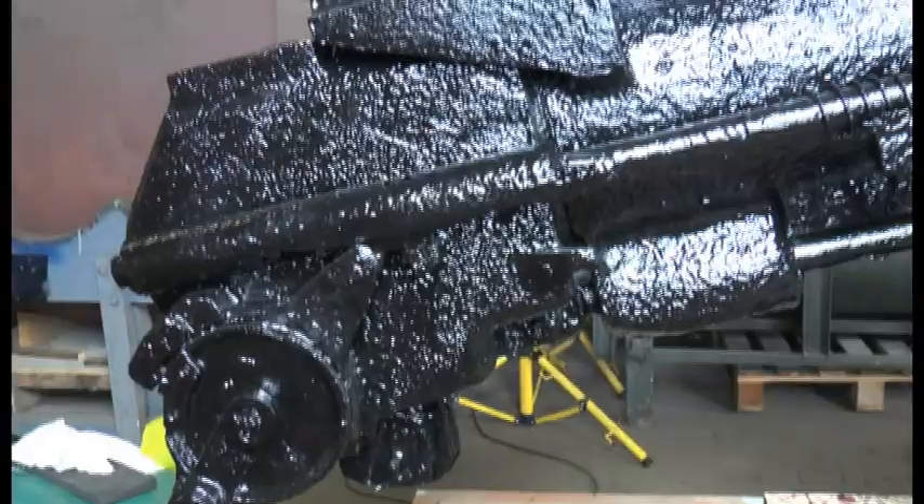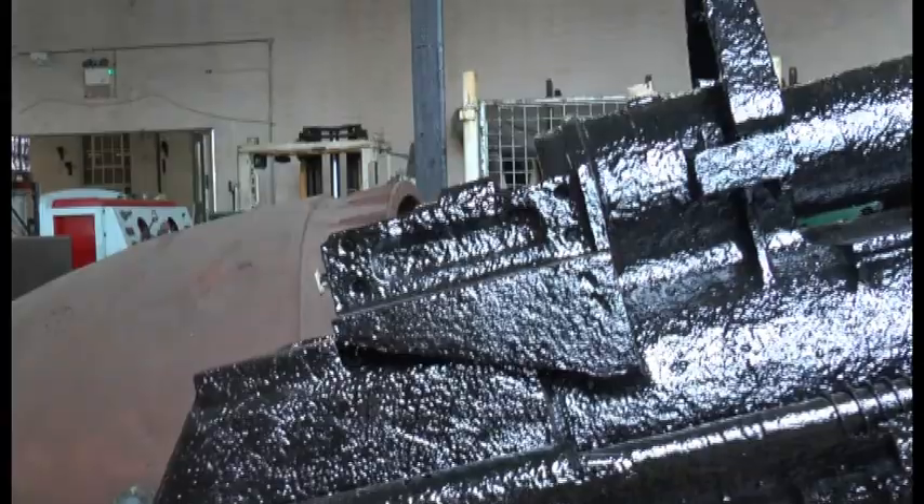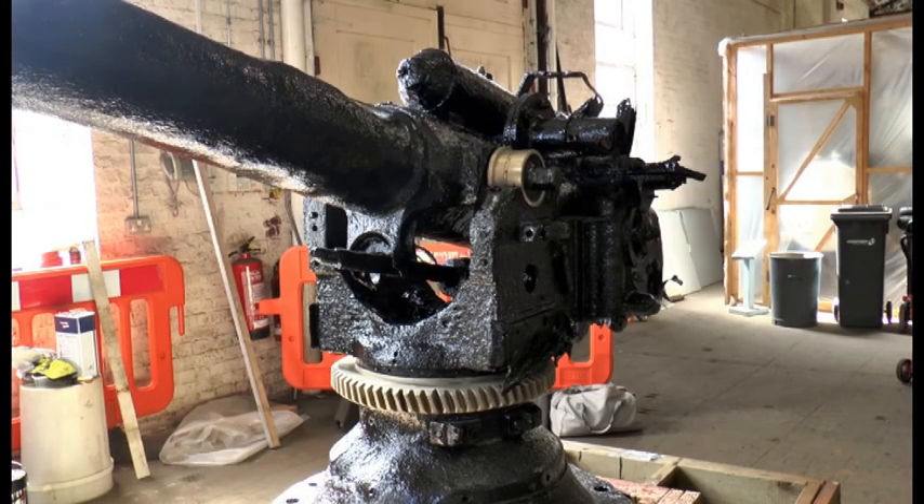The German gun will be moved to the National Museum of the Royal Navy in Portsmouth in time to join the centenary exhibition '36 Hours: Jutland 1916 — The Battle That Won the War', opening on the 19th of May. This is Sian Robbins for That's Solent.